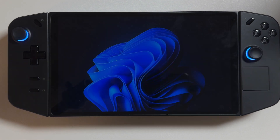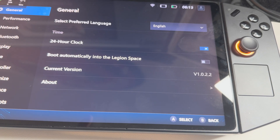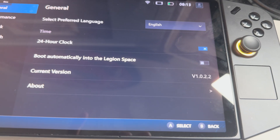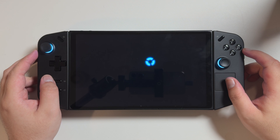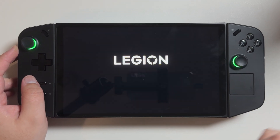Lenovo might have just fixed the Legion Go. Lenovo just dropped version 1.0.2.3 for their Legion Space software, and while not a massive, insane bug fix, it did fix a lot of things for me and hopefully will for you too.